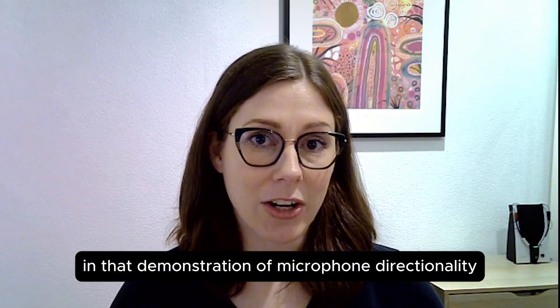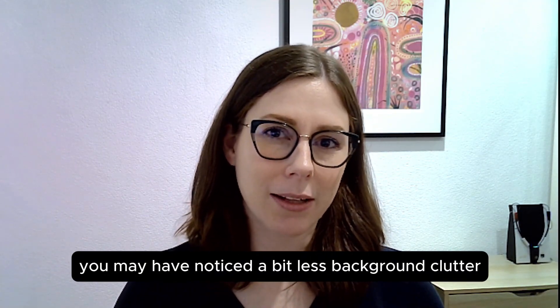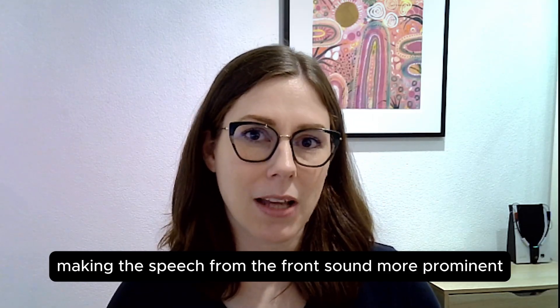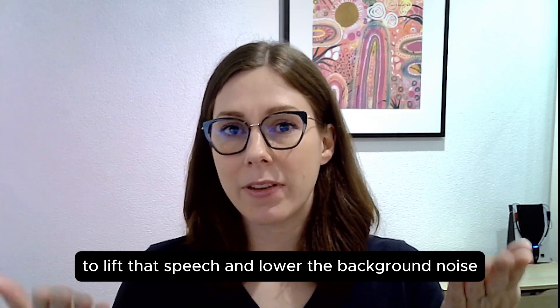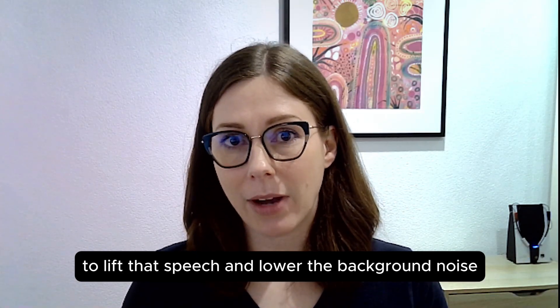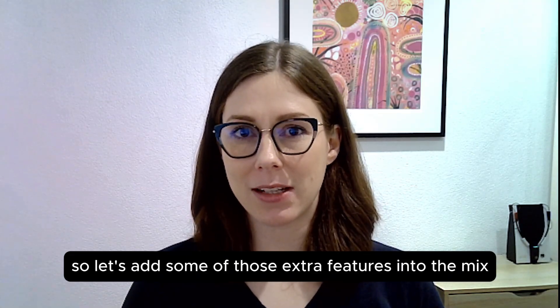In that demonstration of microphone directionality, you may have noticed a bit less background clutter, making the speech from the front sound more prominent, but the hearing aids are not doing any additional work to lift that speech and lower the background noise. So let's add some of those extra features into the mix.